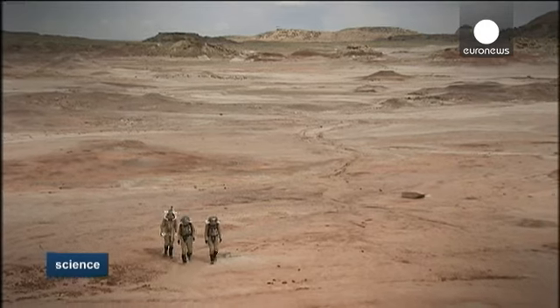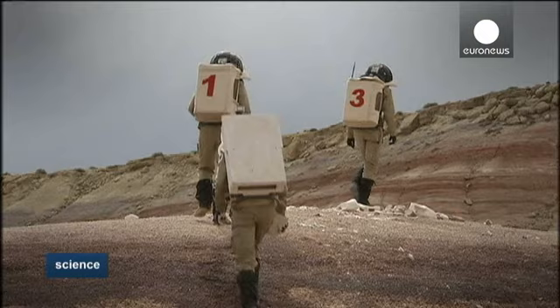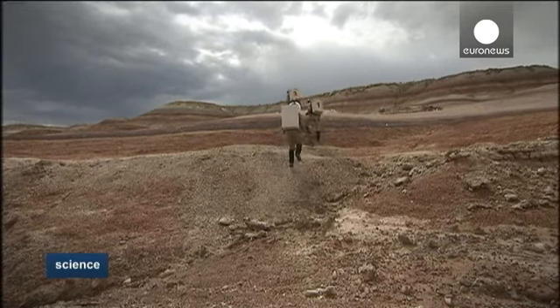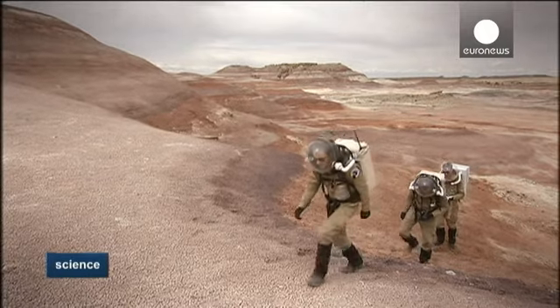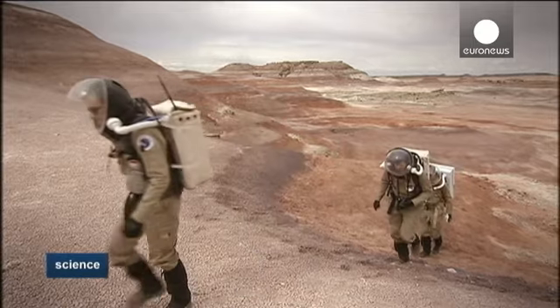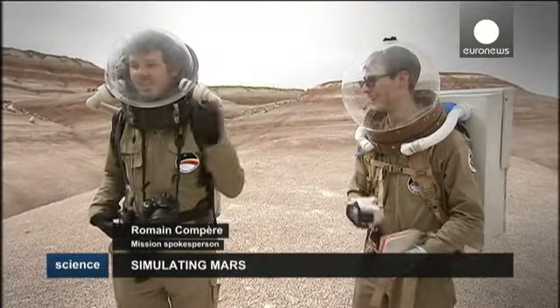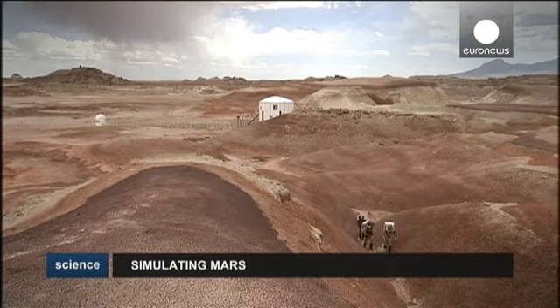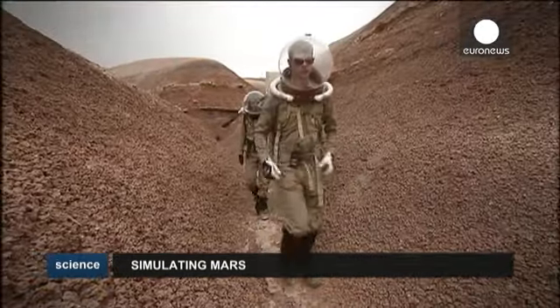Future Martian explorers will have to endure cold, as temperatures on the red planet plunge below minus 60. Here it's heat that is the enemy. I have two air supplies here, but it's not enough. It's designed to cool us down, but it's not optimal. It's very hot here.